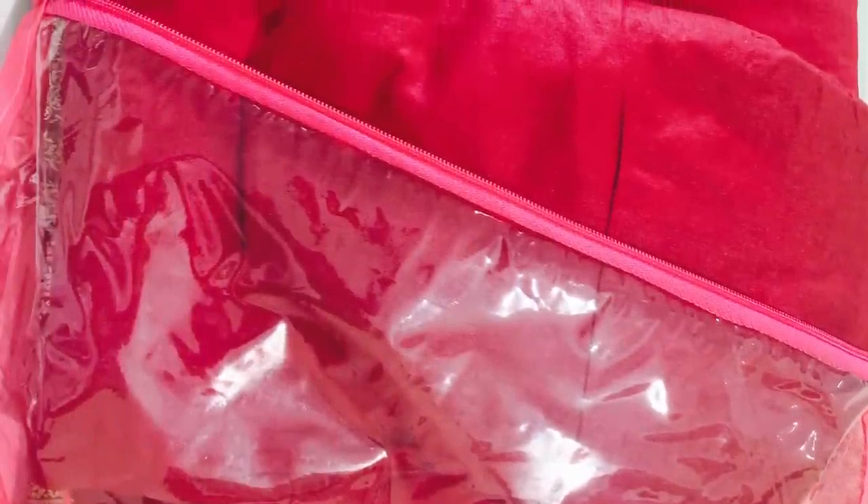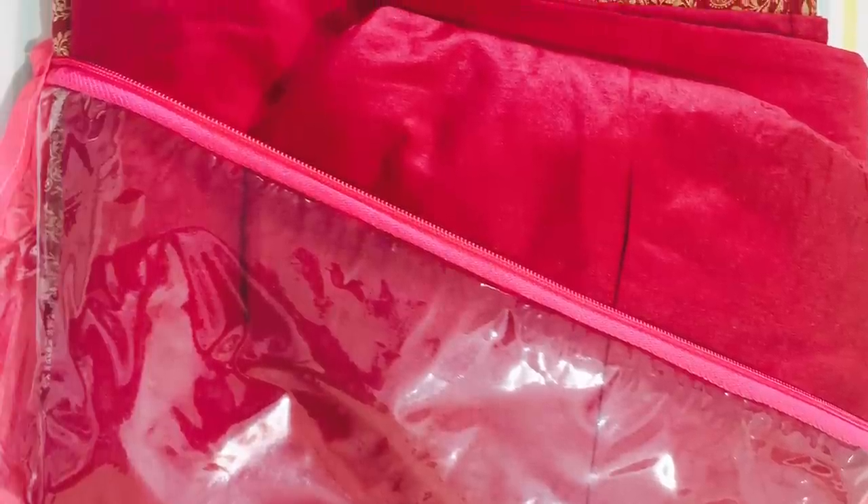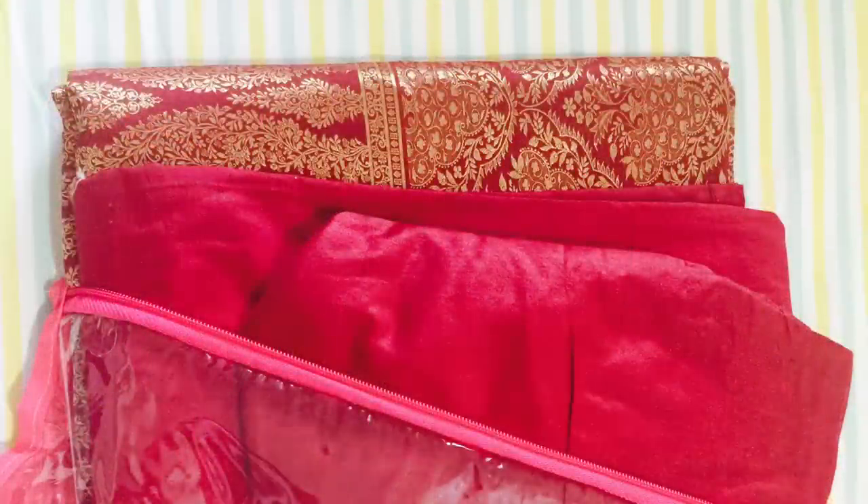Normally most of us keep the blouses with the saree itself, but what about the petticoats? Keeping the entire set together makes it easy to pick up a saree easily on any occasion.